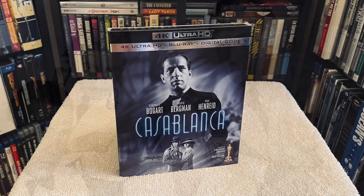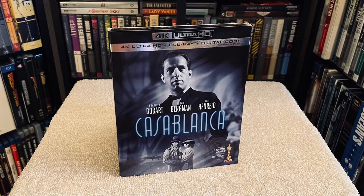So there you have it folks — one of the greatest movies of all time, now in 4K in this must-own edition. Till next time, take care.